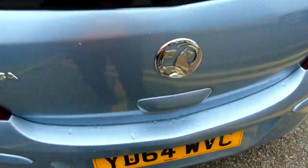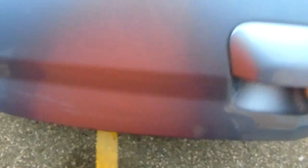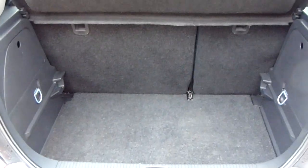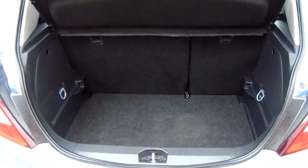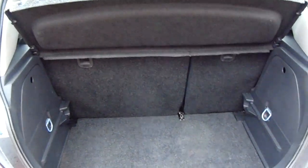Moving around to the back of the car I am able to show you the boot space inside here as well. Having a look inside you can see that you'd have a generous amount of space with those seats split 60/40 and folding to create any extra room if it's ever necessary.